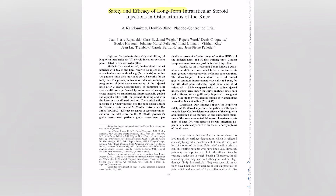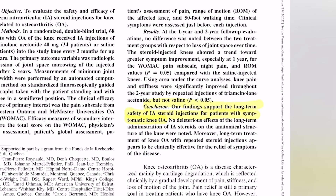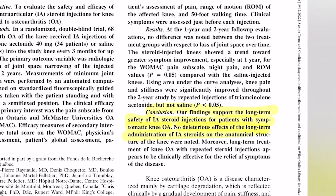A study was conducted many years ago about the effects of steroid injections on knee arthritis. The results showed that there was no worsening of knee arthritis based on x-ray after two years. So this proved that, at least in the short term, the steroid injections did not make the arthritis worse.